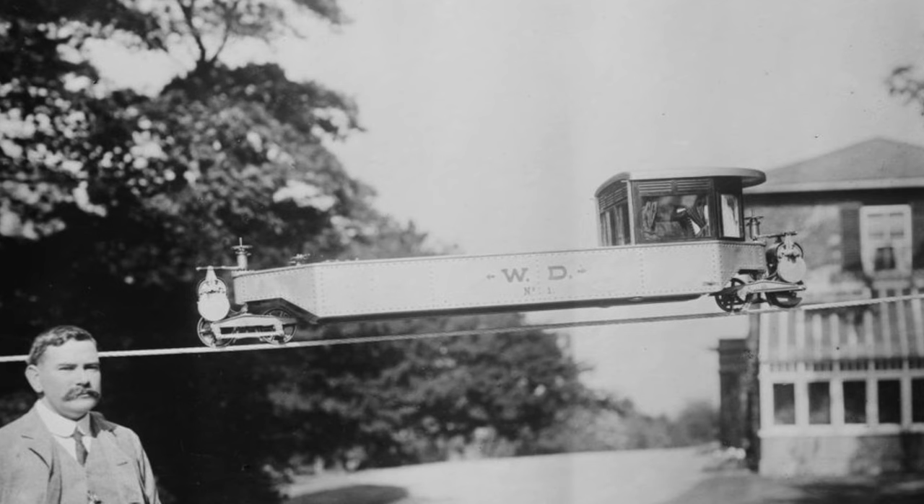Brennan experimented with several scale models, all of which proved that his concept would work, with the war department eventually funding a full-scale version.